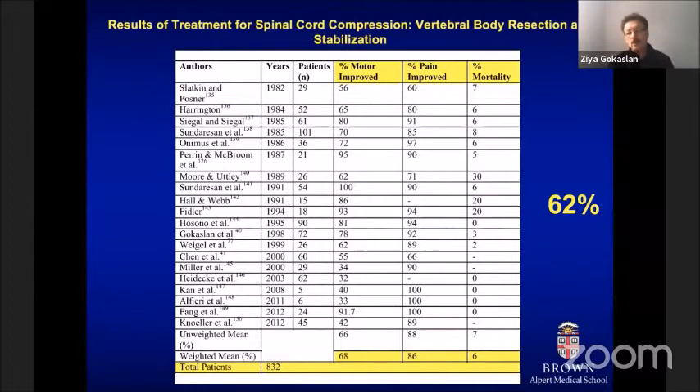We learned that spinal stabilization is an integral part of any surgical intervention in patients with metastatic disease. In many cases, the underlying pain in patients with metastatic disease is due to spinal instability, and is best addressed with spinal stabilization. Third, the more direct the decompression of the spinal cord, the better the neurological outcome.